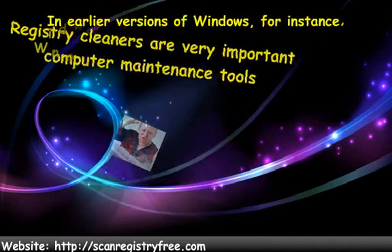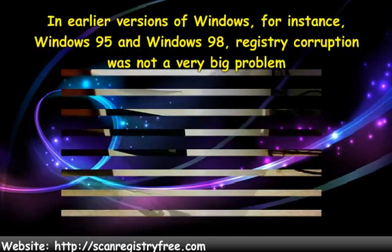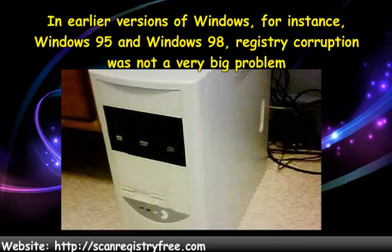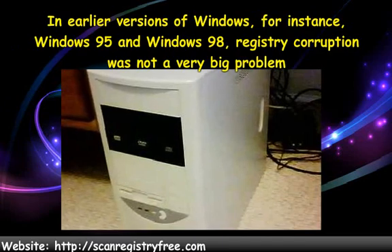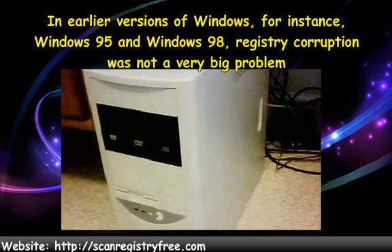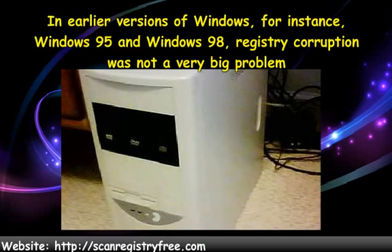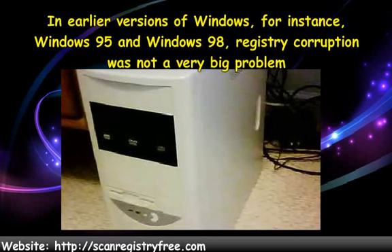In earlier versions of Windows, for instance Windows 95 and Windows 98, registry corruption was not a very big problem. The smaller Windows operating systems were able to work around a fair amount of registry corruption without being noticeably affected by it. Still, after a while, this corruption would cause a computer to break down.